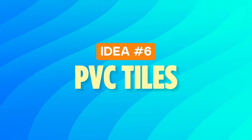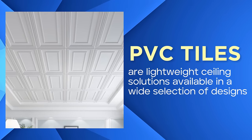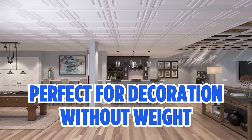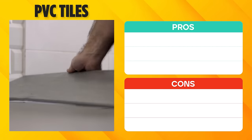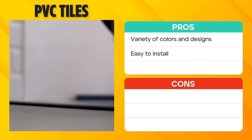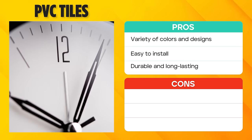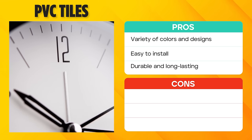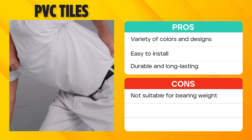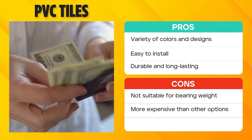Idea number six: PVC tiles. PVC tiles are lightweight ceiling solutions available in a wide selection of designs. They are perfect for homeowners wanting a decorative ceiling without the added weight of traditional materials. PVC tiles come in various colors and designs, allowing for a highly customized look. Installation is straightforward, making them a DIY-friendly option. And as they are made to last, these tiles offer durability for years to come. Even so, keep in mind that they aren't designed to support weight, so hanging items directly from them isn't recommended. Also, depending on the design and finish, they can be pricier than other materials.